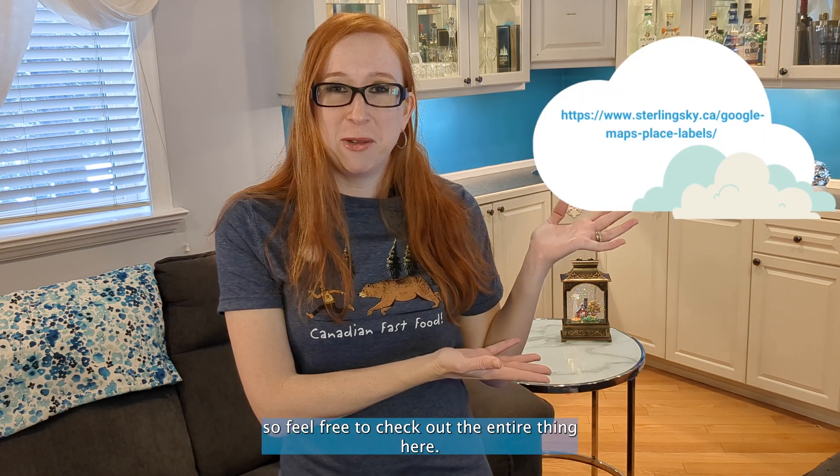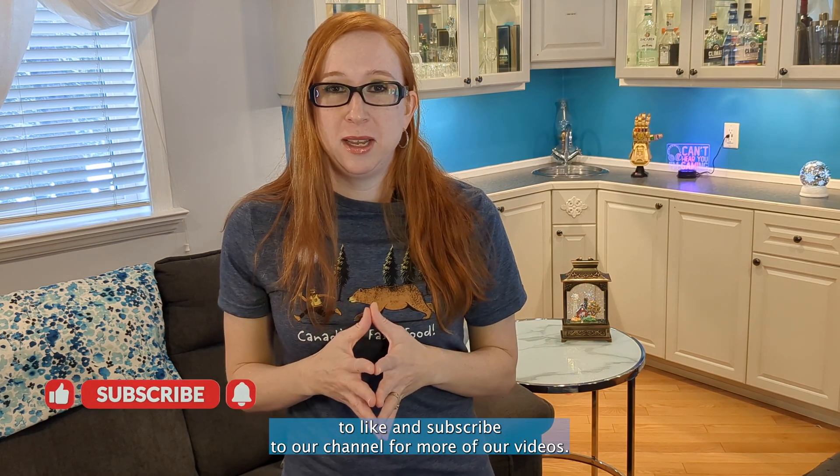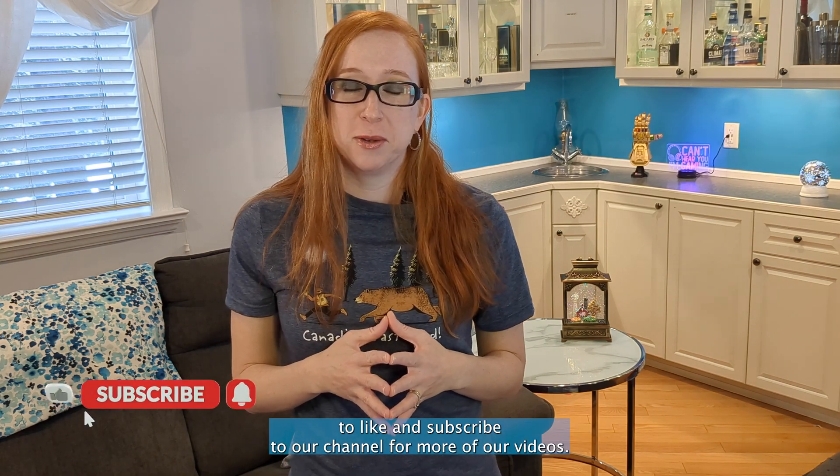There were a lot more takeaways from our study, so feel free to check out the entire thing here. And of course, if you have questions, leave them in the comments and feel free to like and subscribe to our channel for more of our videos.